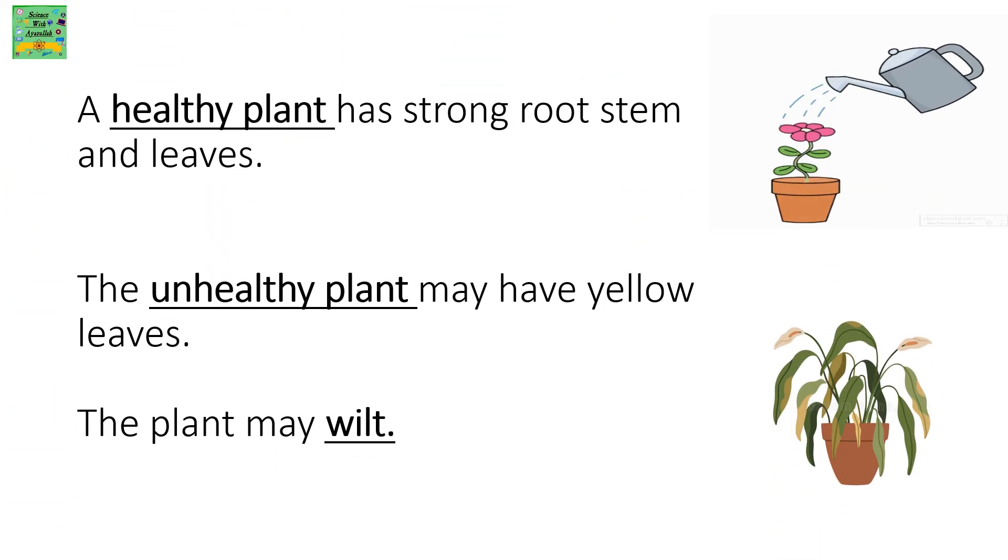A healthy plant has strong roots, stem, and leaves. An unhealthy plant may have yellow leaves and the plant may wilt.